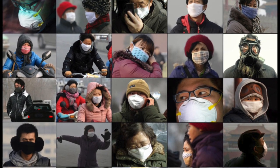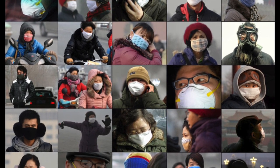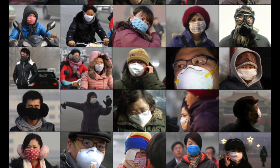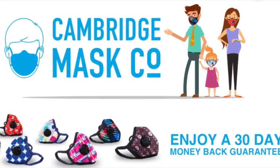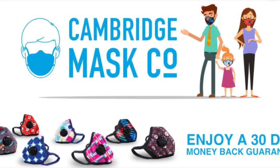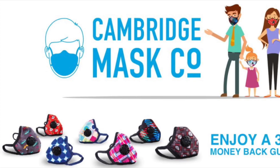Next, we will introduce several reputable brands of high-tech masks that claim to block viruses. The first brand, Cambridge Mask, claims to protect you from viruses and bacteria. The following is the introduction video of Cambridge Mask made by the brand owner.